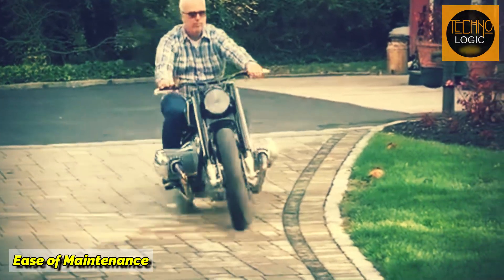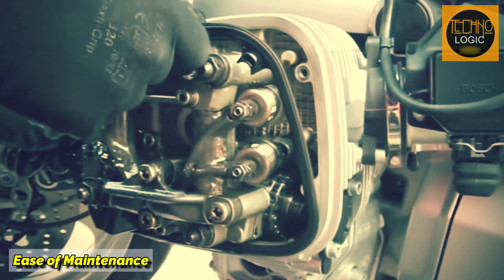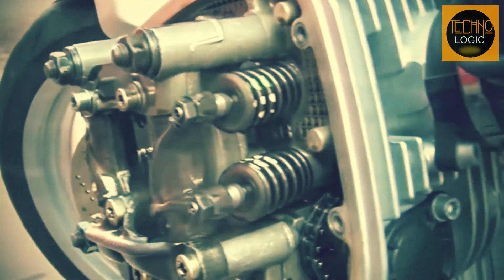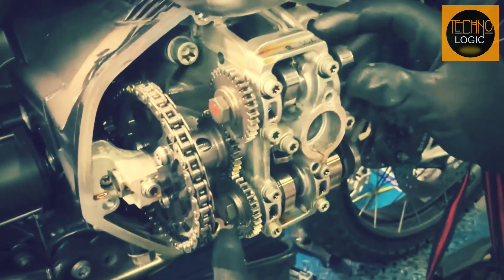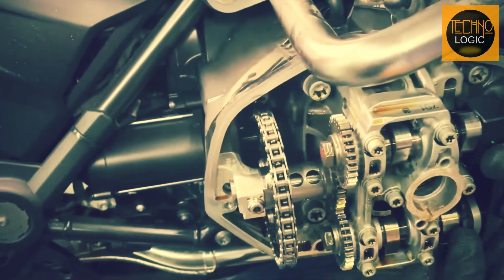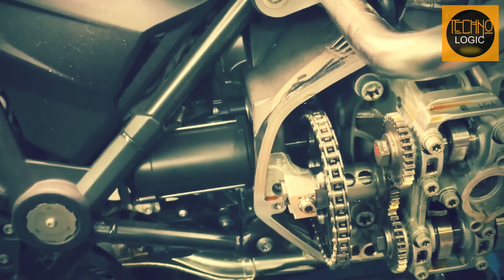Third, although the construction of the boxer engine is considered too wide and not ideal if applied to a motorcycle, this actually makes it easier when servicing or disassembling engine components, especially those involving cylinder components. For example, if you want to set valves, change camshafts, change spark plugs, and so on, you certainly won't need to lower the engine or remove other components, because the protruding position of the cylinders to the sides allows mechanics more freedom to access them.